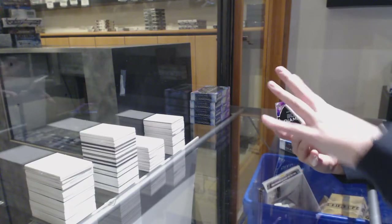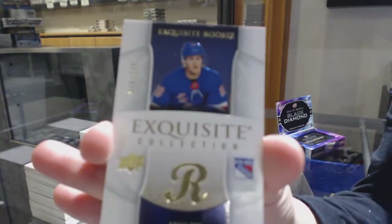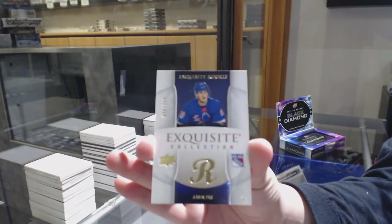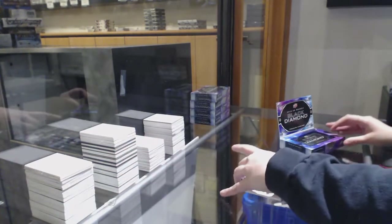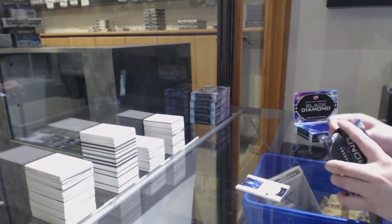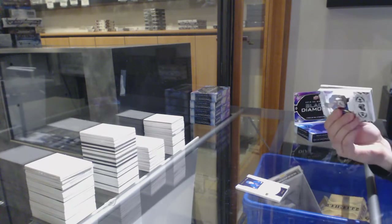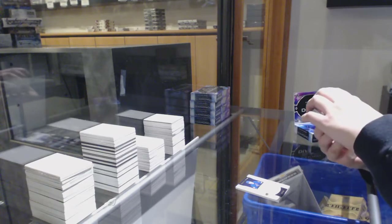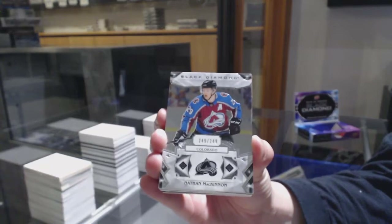I don't know what I'm feeling on this one. Exquisite rookie number 249 for the Rangers, Adam Fox. We've got a base card, number 249 for Colorado, Nathan McKinnon.